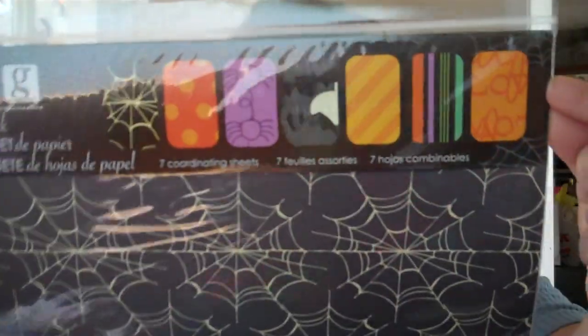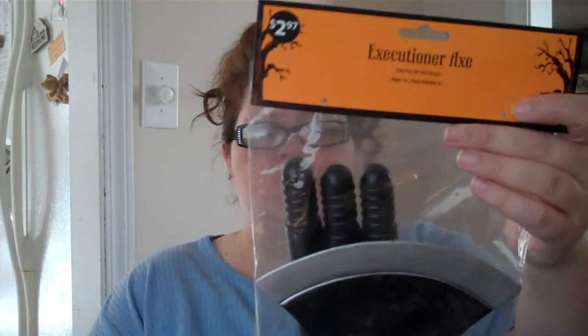I also got some Halloween scrapbook paper — I don't remember exactly what I paid, probably around two dollars. And I got this executioner axe for $2.97 — you have to assemble it, but it's really tall, sized for an adult. That's everything from Walmart that I have in here. Now I'm going to show you the stuff I got from the Dollar Tree.